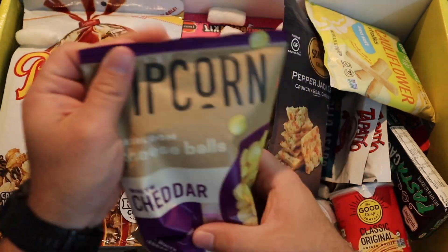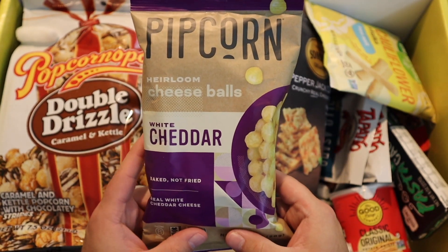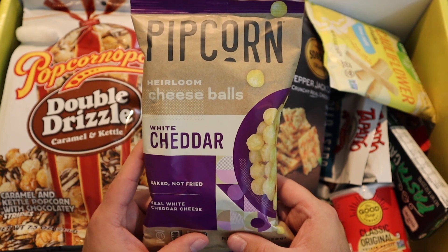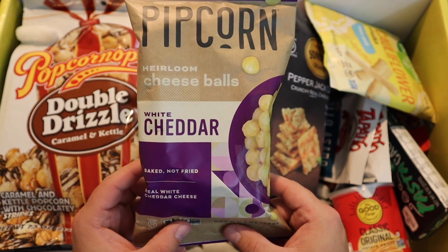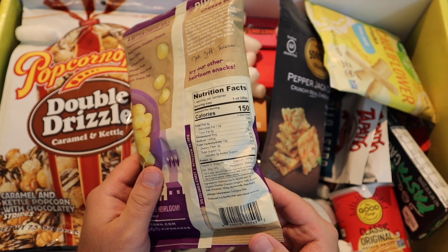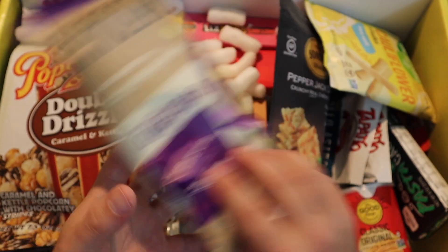We've got Pip Corn heirloom cheese balls. I love a good cheese ball — white cheddar cheese balls, baked not fried. I am a sucker for cheese balls. I don't really know why, I just am. Sometimes I like garbage food.